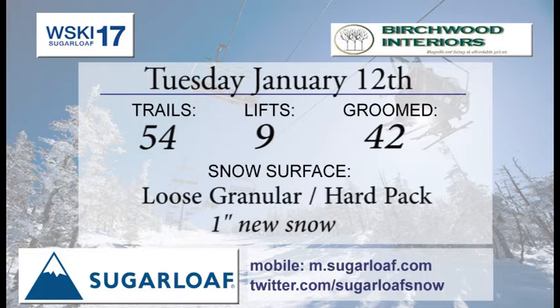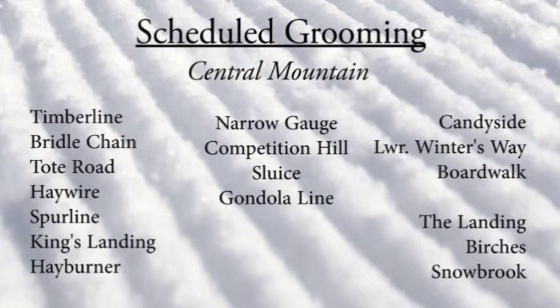Bertrand and Terrors brings you your trail report — check them out in Village West. 54 trails to ski and ride on, 9 lifts getting into those runs, 42 trails on the groomers list last night. Loose granular and hard pack surfaces, with about an inch of new snow still falling this morning, so that will groom in and ski nicely.